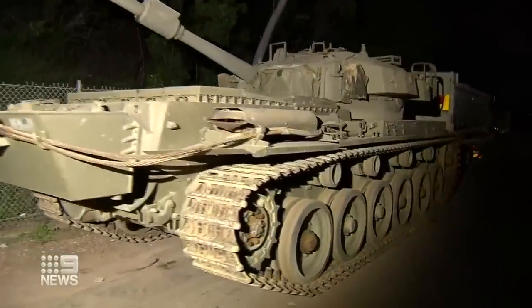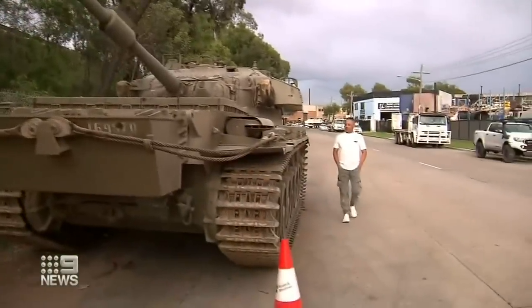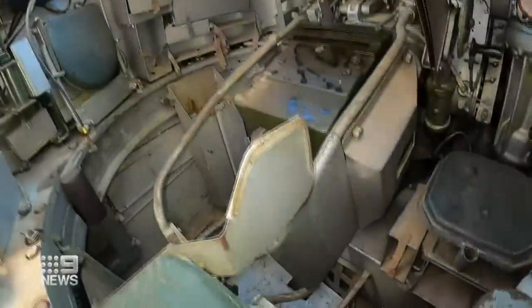The machine was initially feared abandoned. Police were called here yesterday to make sure it was nothing sinister, but it turns out the seven-decade-old tank is here for mechanical repairs.